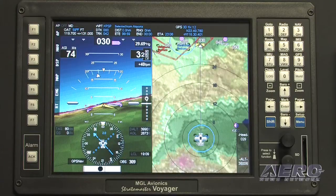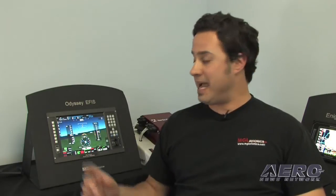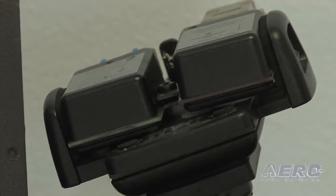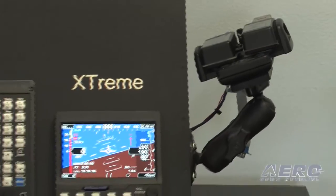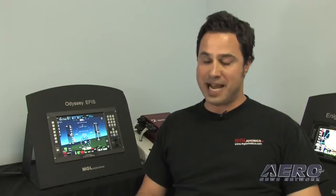One of the unique features of the Voyager and the Odyssey is the ability to do external video in and out. That means you can pipe in an external video camera — let's say a taxi camera for a taildragger or a rear-view camera for a helicopter — and you can display that video image anywhere on the screen, dedicate a whole screen to it, or overlay it on your AHRS for an enhanced-vision type setup with a forward-looking infrared camera.